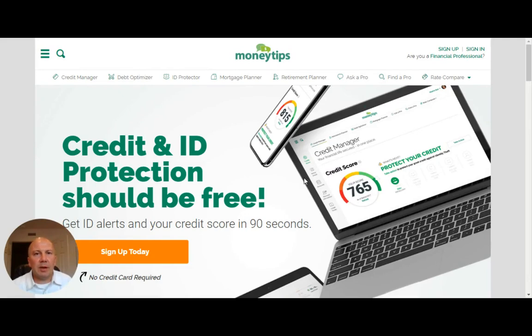We're here at the website for moneytips.com. Today we're focused on credit, and what we want to do is figure out how we can get our free credit score and free report so that way you can figure out the best way to boost your credit score.